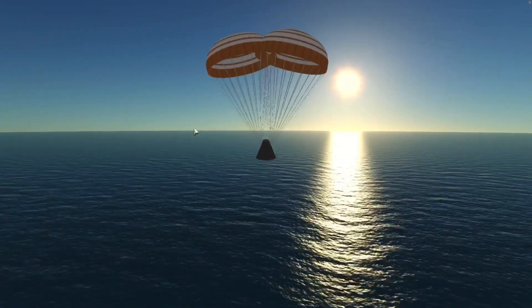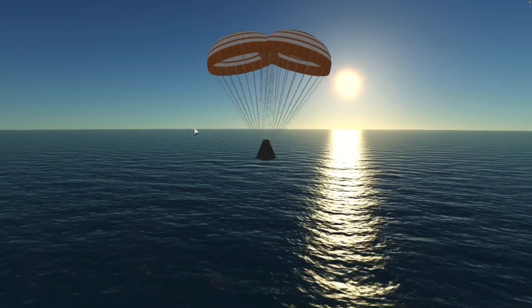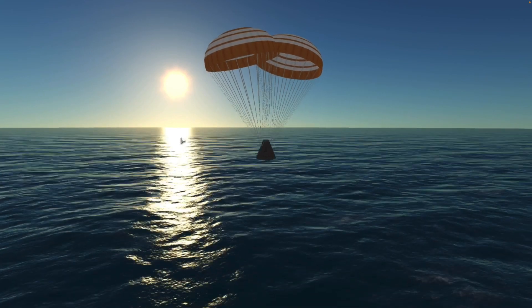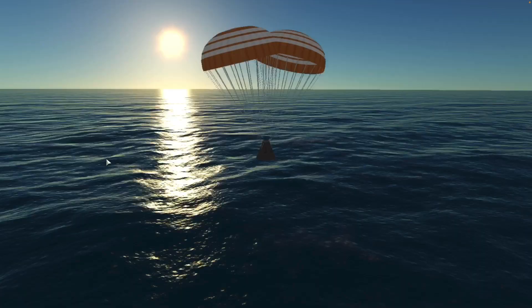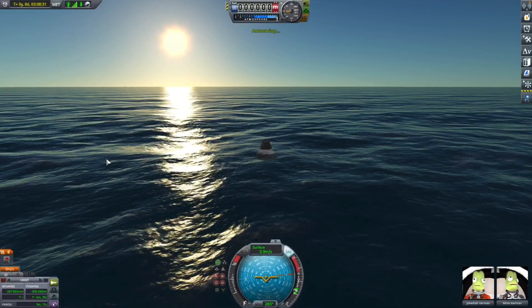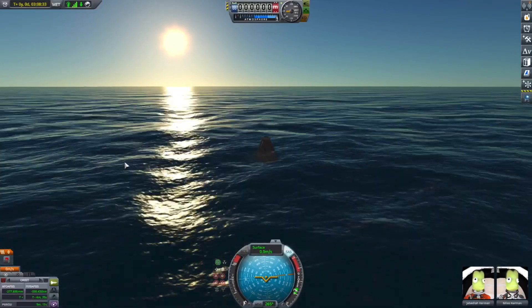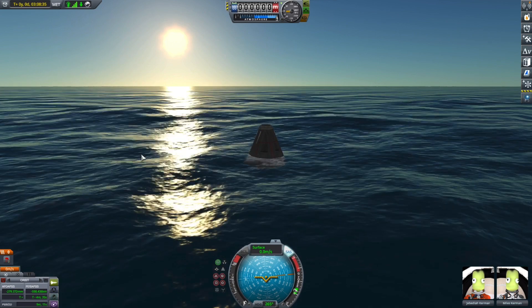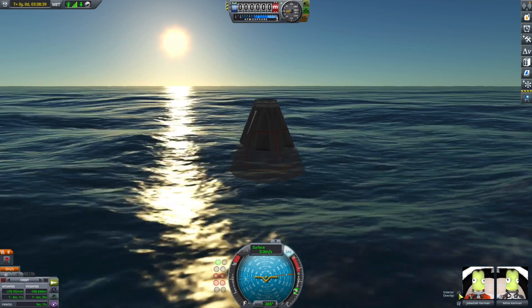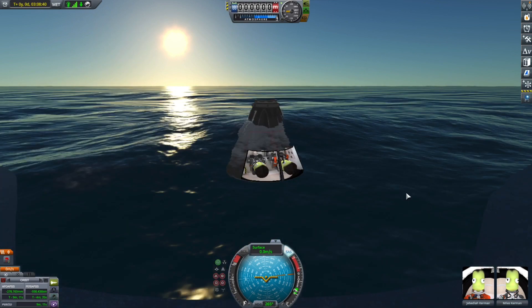Look at that beautiful shot of the capsule coming down onto the seas of the blue planet known as Kerbin — and splashdown! Now let's move to the stage we left up in orbit. I know the footage is going to move fast, so let me describe what's going on.